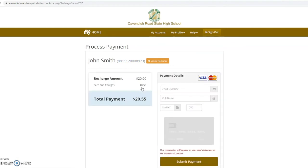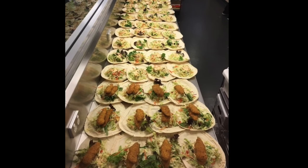If paying by card, enter your details and click on Submit Payment. It's as simple as that. Refer to our website for more information on using My Student Account.